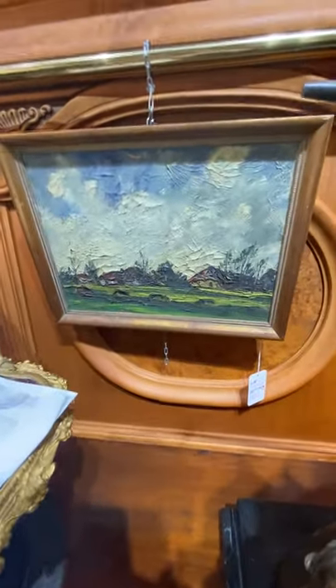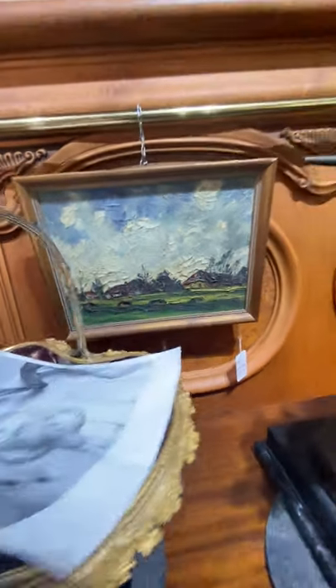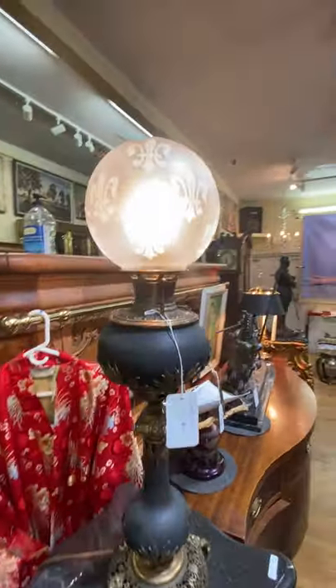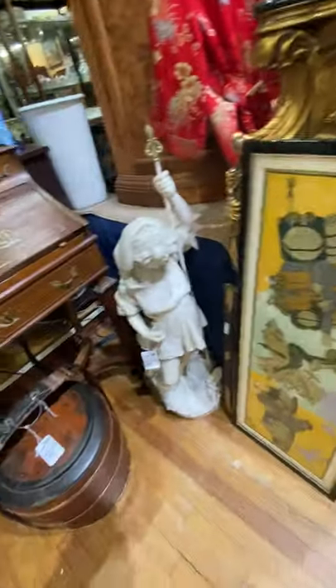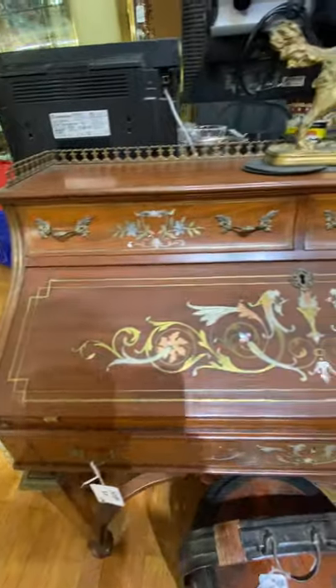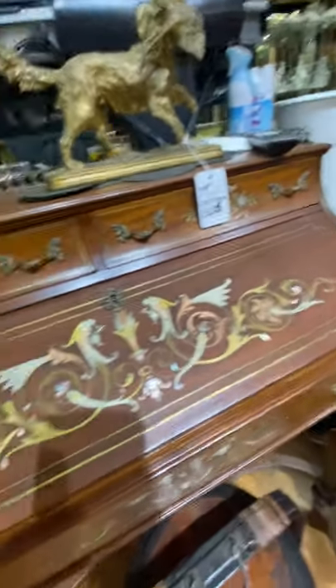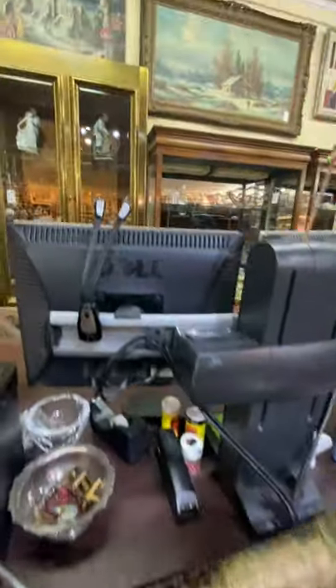There's a picture by the guy who lived in the same town as Van Gogh — Van Bracken I believe his name is. Probably one of the best parlor lamps I've ever seen. Fantastic. Sculptures. Well, if that's not Horner quality, I don't know what is — on that desk there.